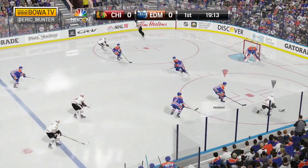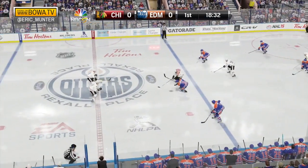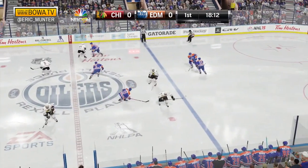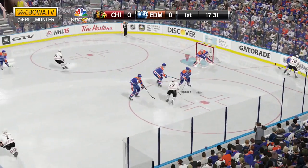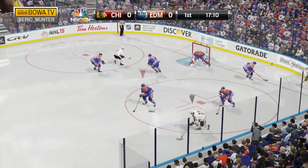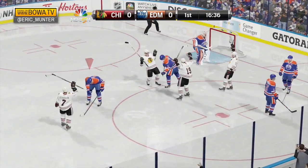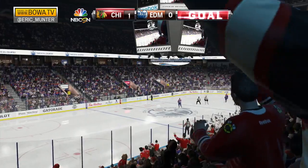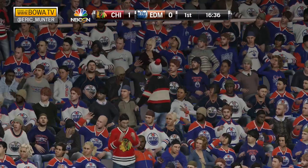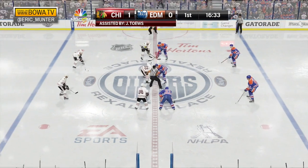Keith to Toews to Marion Hossa. Hossa makes a move, gets into the slot, takes a shot that's blocked. Ferentz steps up, but turns it back over to Marion Hossa, who dumps it in. Now Ferentz goes in after him. Jonathan Toews, captain of the Blackhawks, has the puck. Toews makes a move, feeds it in front — a backhander, they score! What a slick shot by Marion Hossa! And it's 1-0 Hawks. Jonathan Toews gets the lone assist on the Hossa goal.